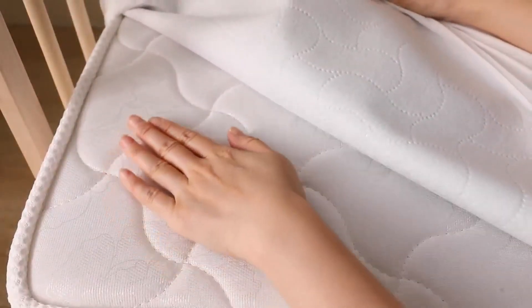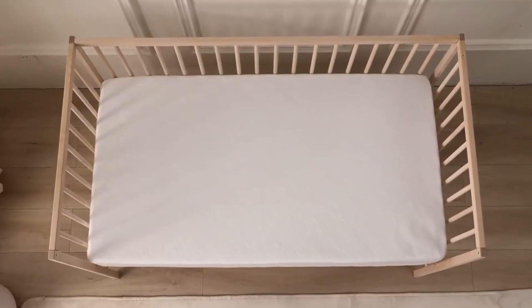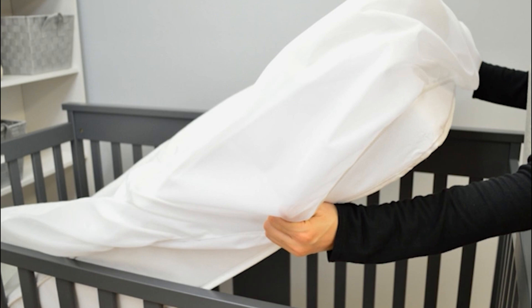Durability is another strong point for this mattress pad. It is machine washable and retains its shape and effectiveness over time. The American Baby Company pad is also designed to be free from harmful chemicals, offering peace of mind for parents who are concerned about their baby's safety.